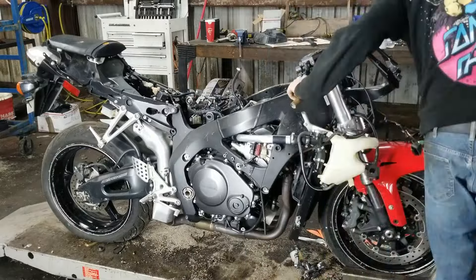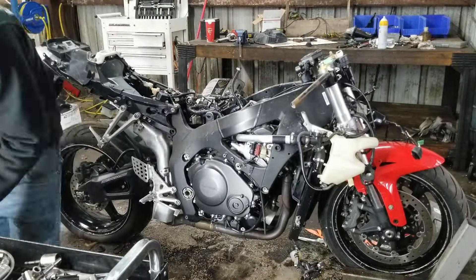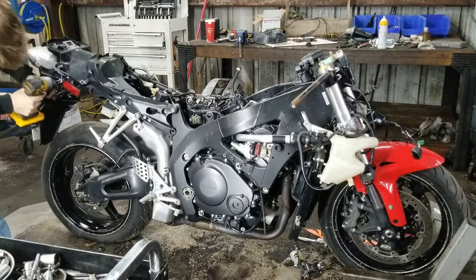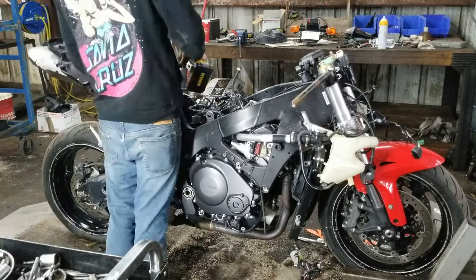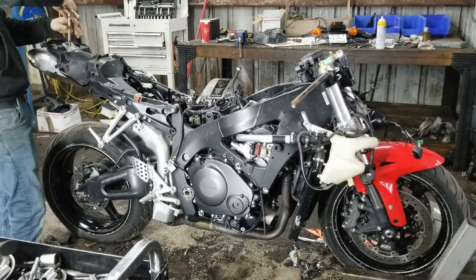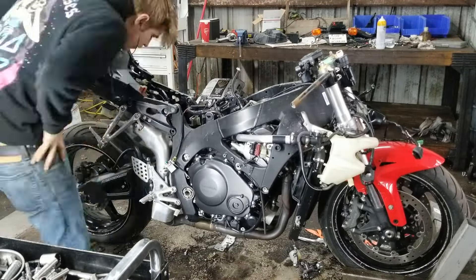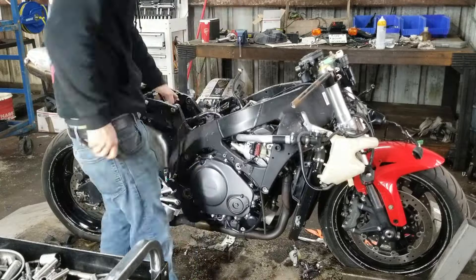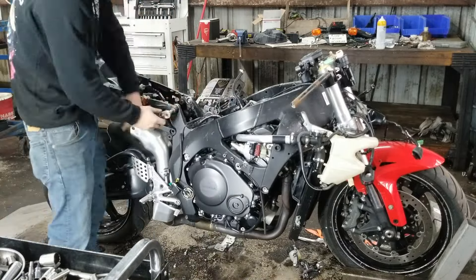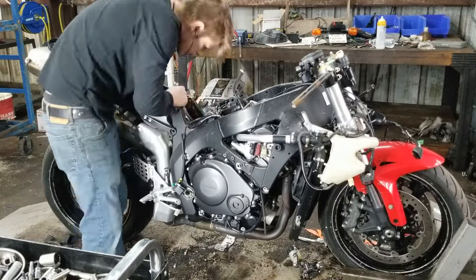As far as engine and performance, the 2007 CBR1000RR was equipped with a 999cc liquid-cooled inline 4-cylinder engine. This model was known for its powerful and responsive engine, offering a balance of high-revving power and strong mid-range torque. The engine's performance was enhanced by Honda's dual-stage fuel injection system, or DSFI, which improved throttle response and efficiency.